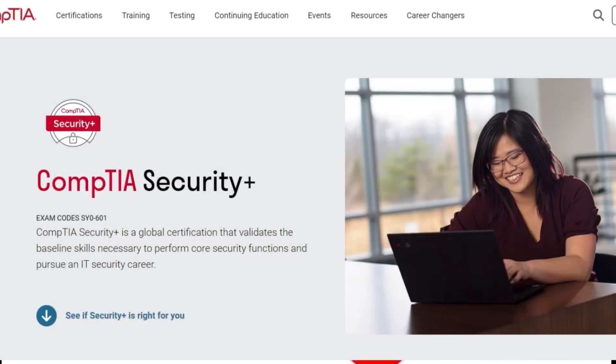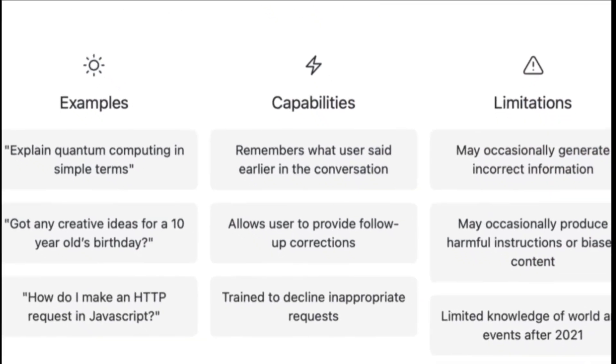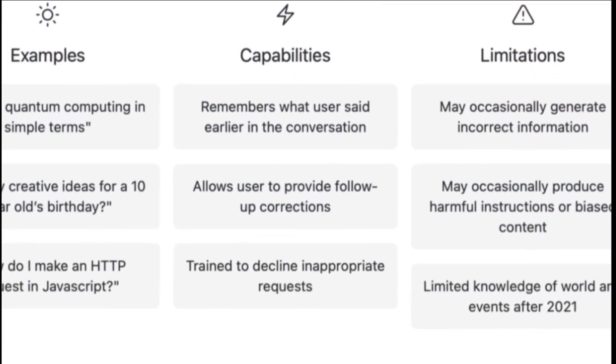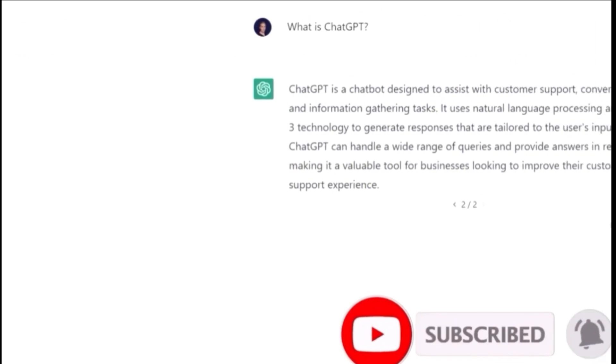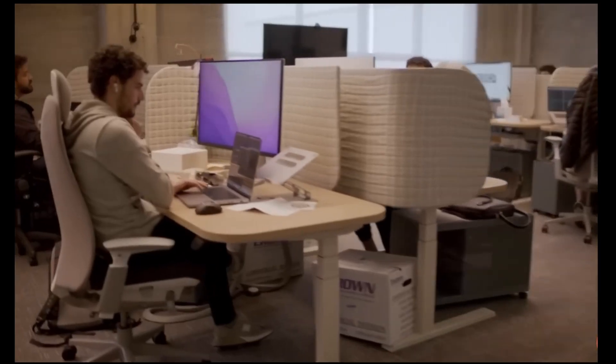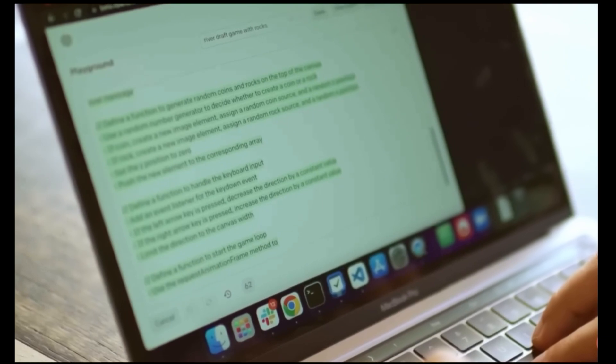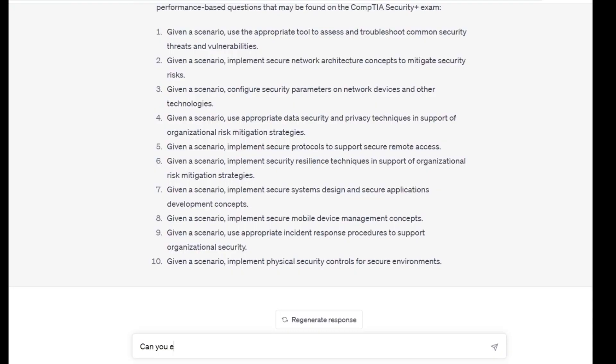I wanted to get this cybersecurity certification, but I'd never even worked in IT, so I decided to use ChatGPT to help me with my studies. I used ChatGPT as my professional tutor. The Security Plus exam covers a lot of technical concepts, and it's easy to get overwhelmed by them, especially if you don't have a background in IT. By asking ChatGPT to explain difficult concepts in simpler terms, you can improve your understanding of the material.